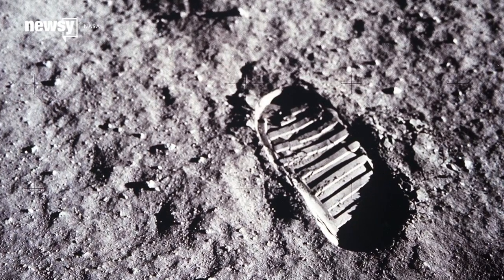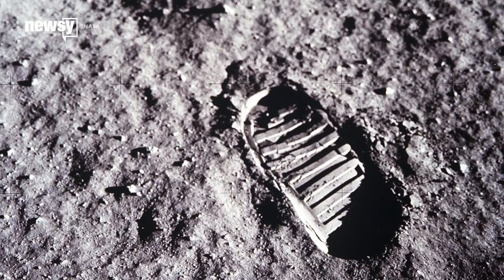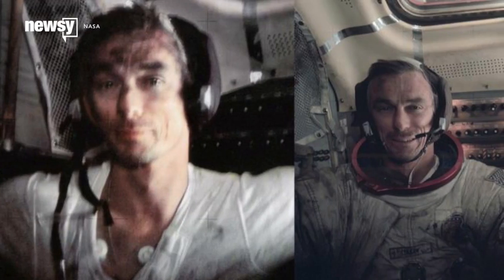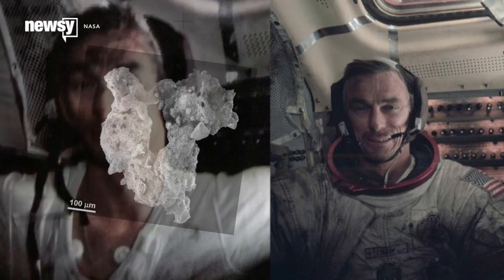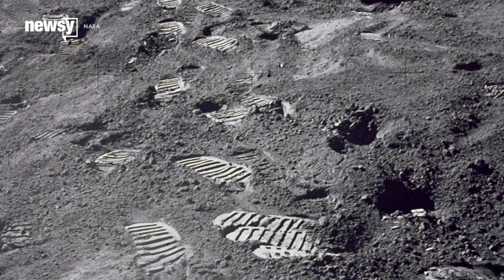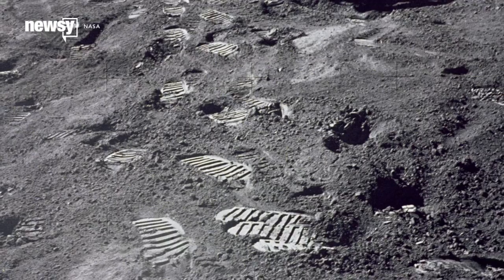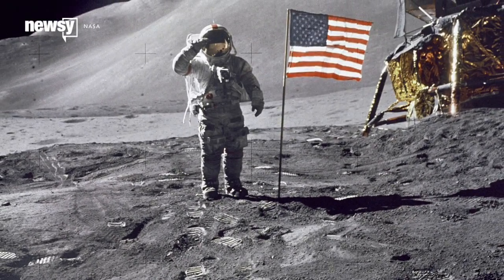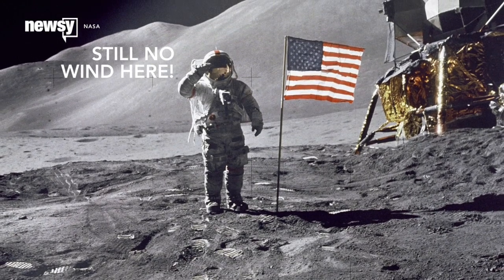So what about the boot prints? They're perfect. Too perfect. Done ahead of time in concrete perfect. You can thank dust for this one, specifically lunar regolith. Individual granules of it are spiky and abrasive, closer to volcanic ash than beach sand. This means it packs together really well, and the absence of any wind on the surface — there's no atmosphere for wind — means those footprints won't degrade anytime soon.